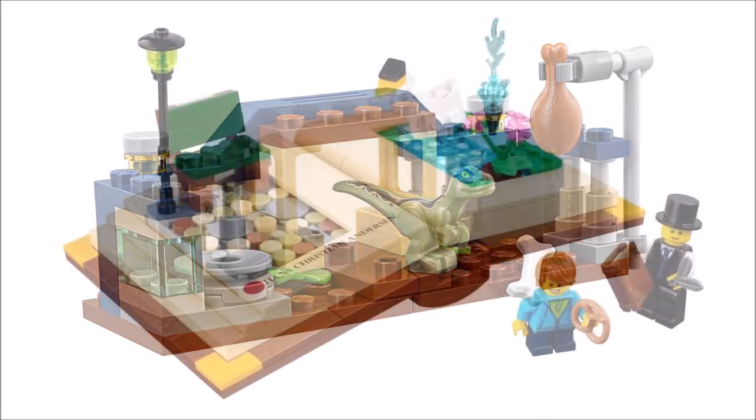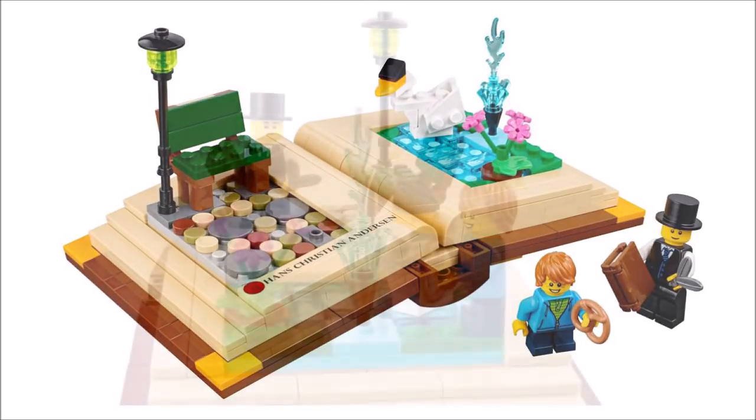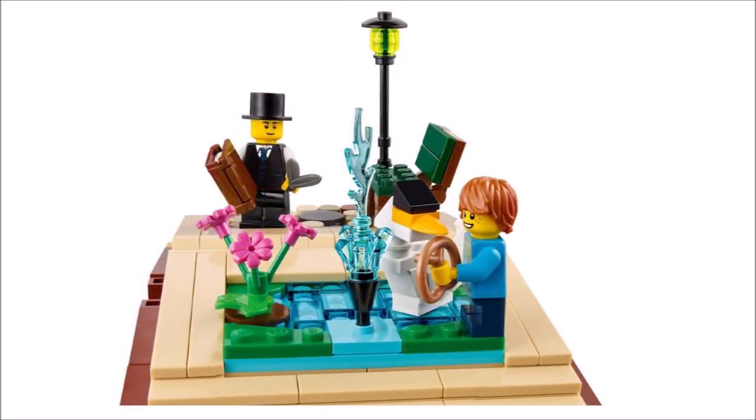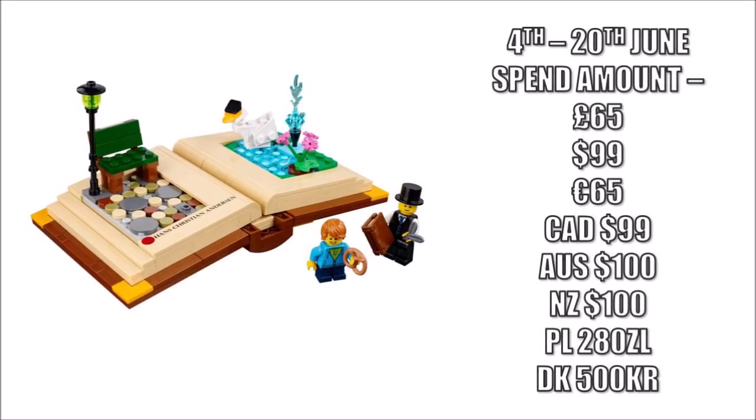The real standout promotion is of course the limited edition creative storybook set — a Hans Christian Andersen inspired build including the famous fairy tale writer with a top hat, a child minifigure, and this lovely detailed open book. It's also available right across the globe at the Lego shop online and in store from June the 4th.